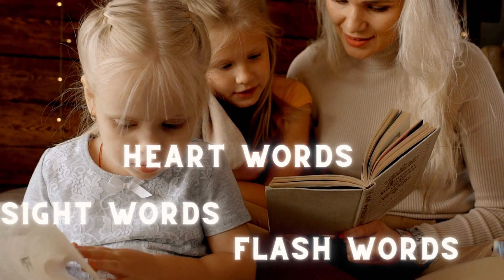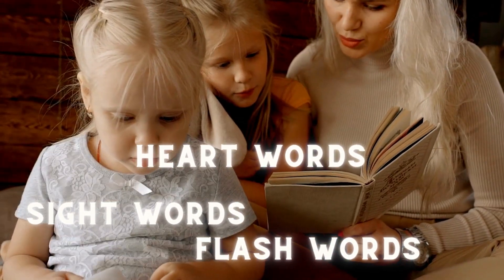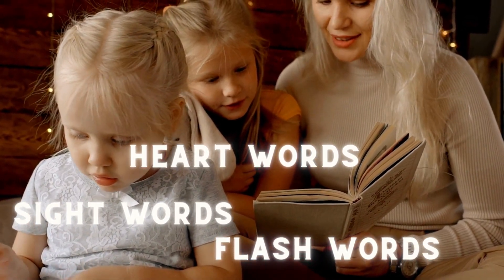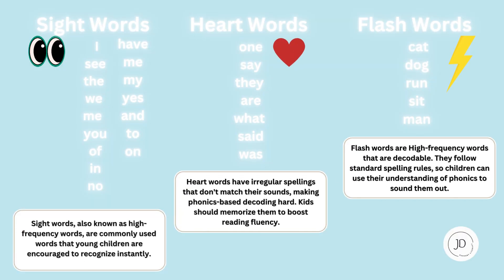High-frequency words are the words they will encounter every day in reading and writing. Teachers group them as heart words, sight words, and flash words. Sight words, also known as high-frequency words, are commonly used words that young children are encouraged to recognize instantly. They include words like I, see, the, and my.